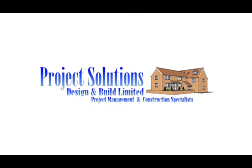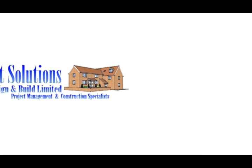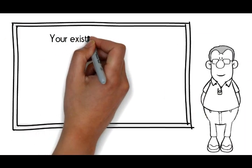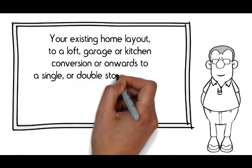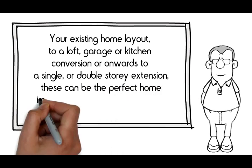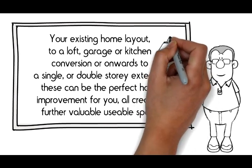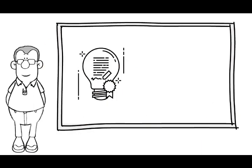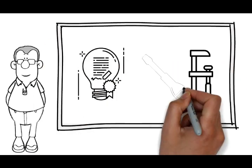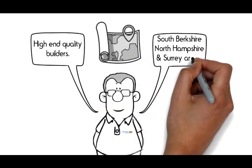Project Solution Design and Build Limited will help you find the best way to transform your property into your dream home. From the conception of open planning of your existing home layout, to a loft, garage or kitchen conversion, or onwards to a single or double storey extension — these can be the perfect home improvement for you, creating further valuable usable space whilst adding genuine value to your property. We provide a complete A to Z design and build service with end to end care. Project Solution Design and Build Limited are high-end quality builders throughout South Berkshire, North Hampshire and Surrey areas.